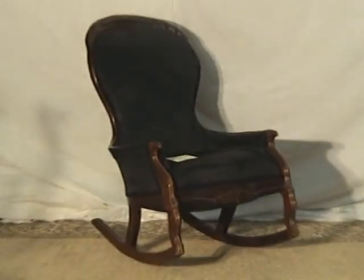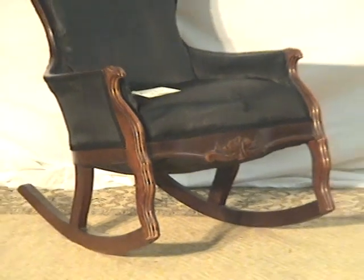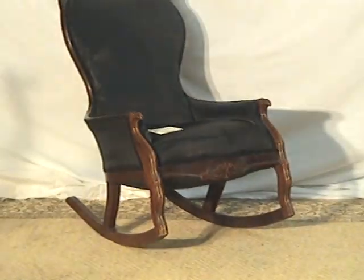Here at Old World Mark, we're proud to show you an heirloom quality walnut rocker. This piece has just got tremendous condition and patina.